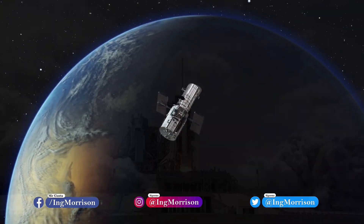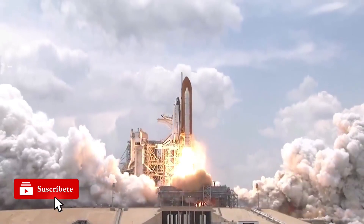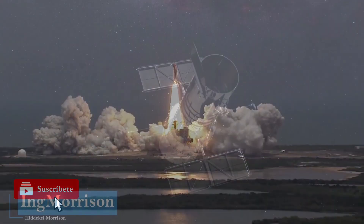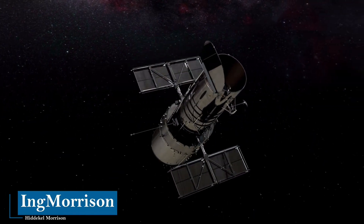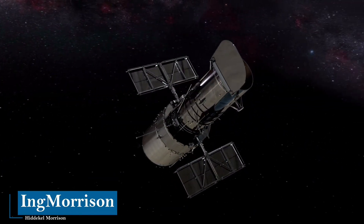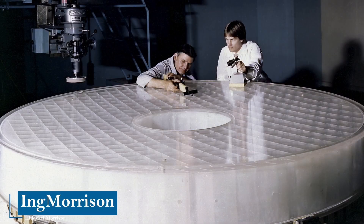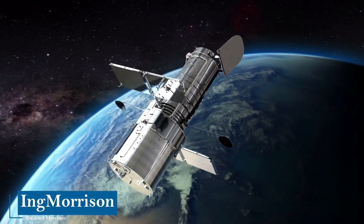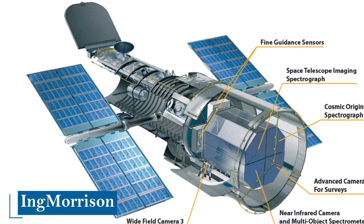It was put into orbit in April 1990 as a project of NASA and the European Space Agency, ESA. The Hubble Space Telescope works by using a parabolic primary mirror to capture the light emitted by stars, galaxies, and other objects — here we can see it while it was being manufactured — and reflects it in a hyperbolic convex mirror, to then reflect the image through a hole in the primary mirror.